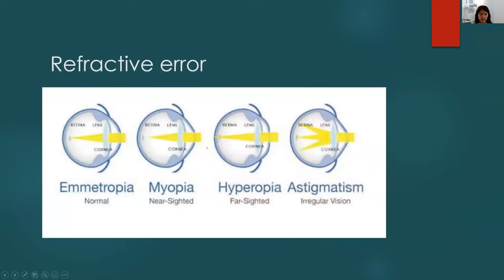Refractive error: in a normal eye, light passes through the cornea and focuses precisely on the retina — no glasses needed. In myopia (nearsightedness), the light focuses in front of the retina, so glasses are needed. This is the most common refractive error. In hyperopia (farsightedness), often noticed in the early 40s as difficulty reading, the eye is slightly weaker and the focal point lands behind the retina.